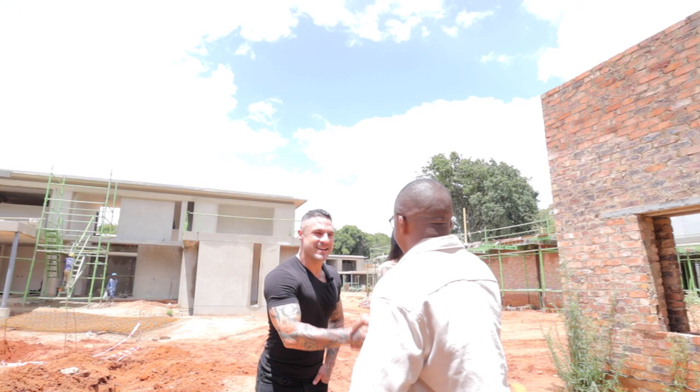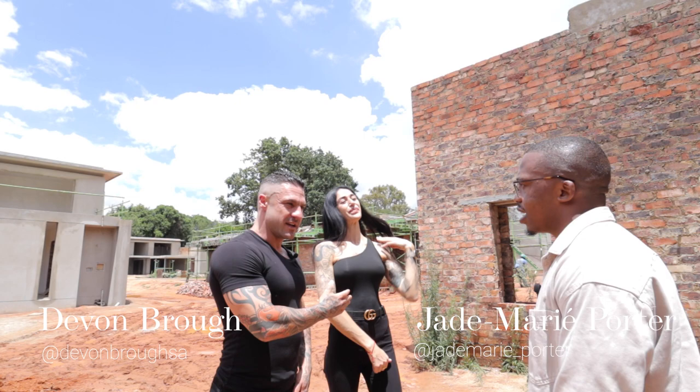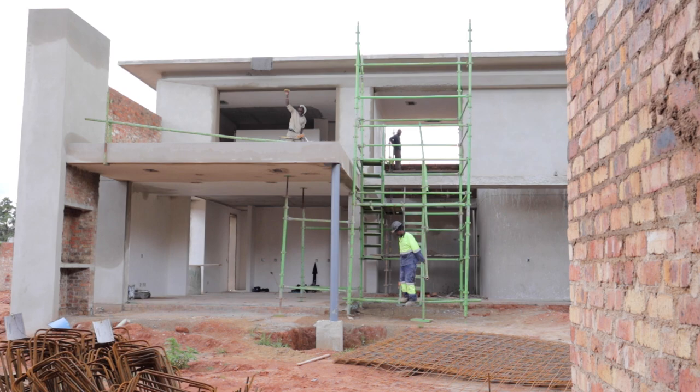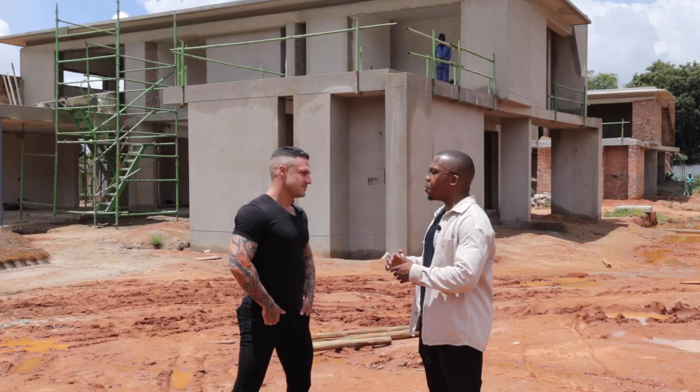Hey, nice to see you Devon, nice to meet you Jade. So Jade handles all of our interiors and I handle the development management. Jade will show you all the finishes, and I'm going to take you guys for a walk through the development and just show you what the Wahlberg is all about. Do you mind telling us more about this development and where it's located?